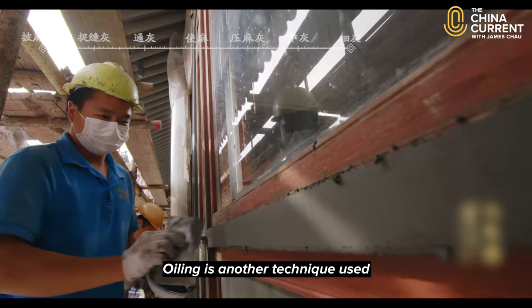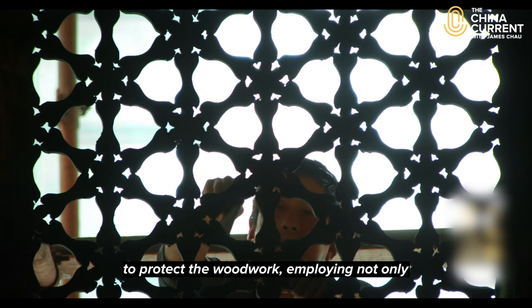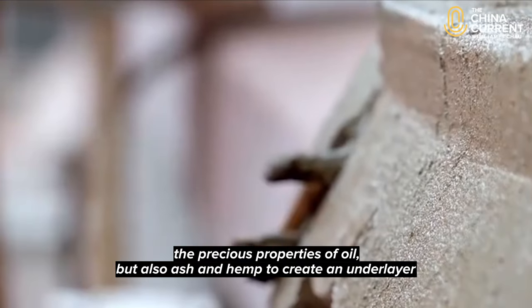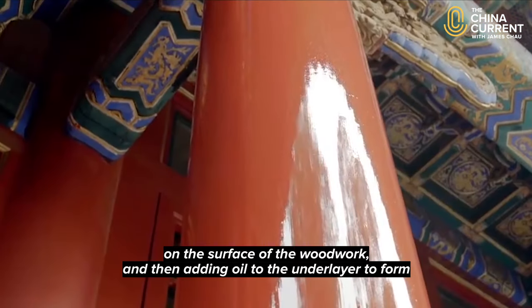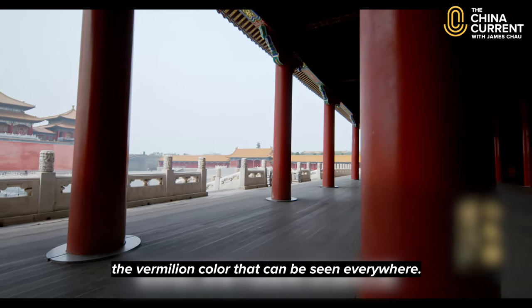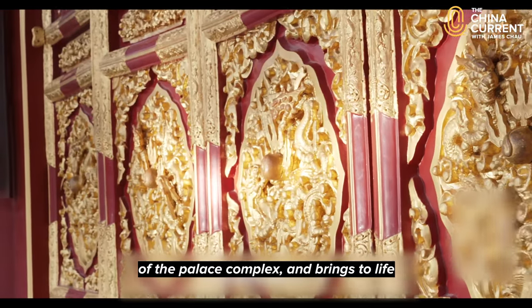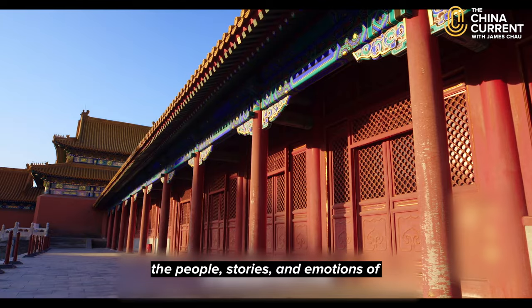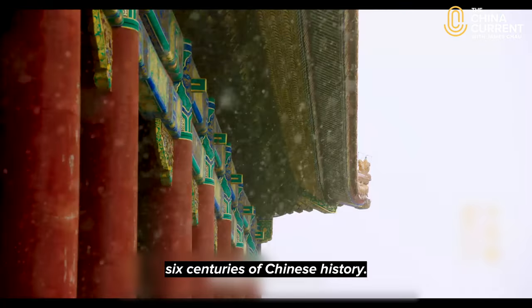Oiling is another technique used in the Forbidden City to protect the woodwork, employing not only the precious properties of oil but also ash and hemp to create an underlayer on the surface of the woodwork, and then adding oil to the underlayer to form the vermilion colour that can be seen everywhere. I love the way this colour stains the walls of the palace complex and brings to life the people, stories and emotions of six centuries of Chinese history.